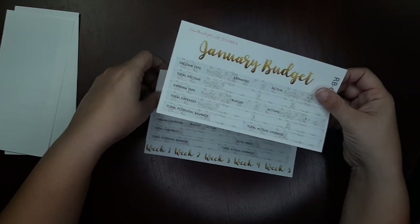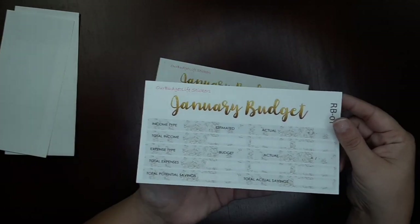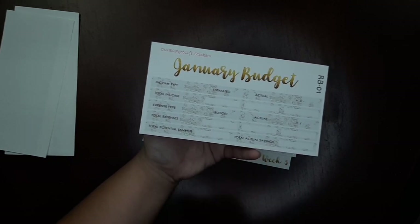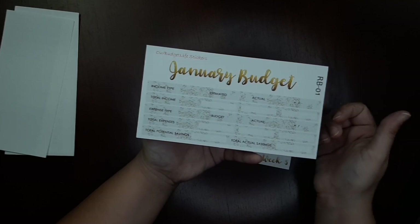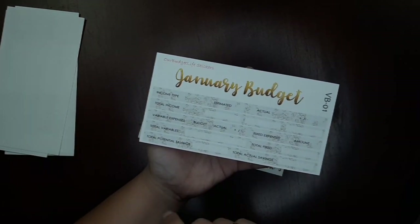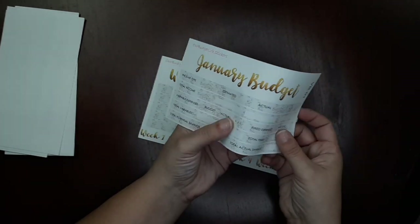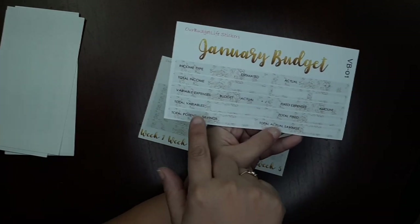You get two thick washi strips with that one. The other thick washi option is a black stripe with a gold glitter stripe — you get two thick washi strips with that as well. Then I have the budget. I now have two separate budget sheet options: the first is the regular one with income type, estimated, actual, plus/minus, total income, then expense type, budget, actual, plus/minus, total expenses, and total potential savings.